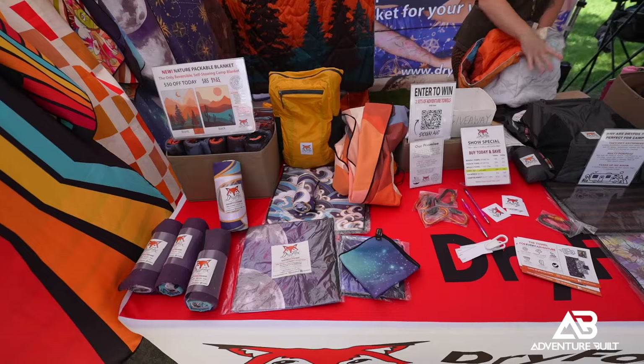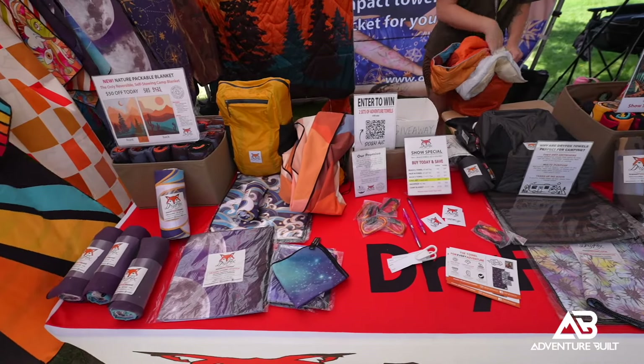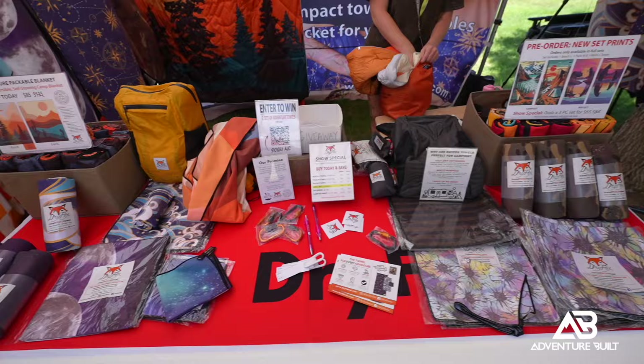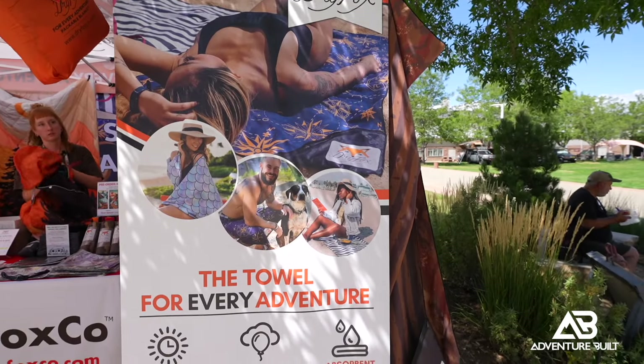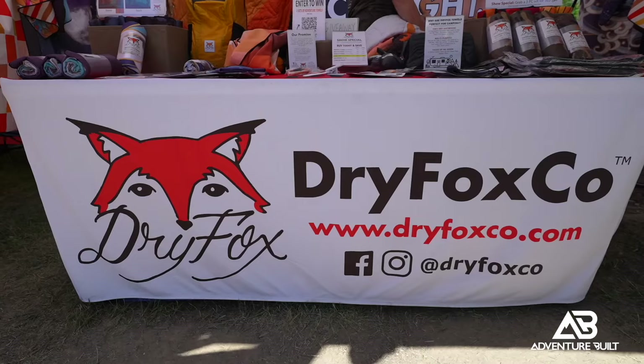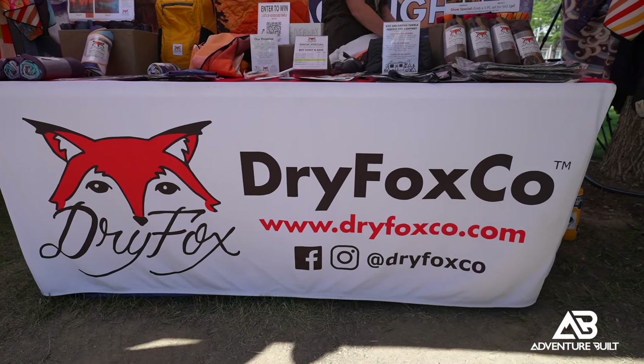You have an ocean cleanup initiative? Yeah, because the towels are made out of recycled plastic, we like to give back to the environment as well. For each towel sold, a pound of plastic is cleaned out of the ocean. That is awesome. What are the price points on your towels and your blanket? The towels start at $11 and go up to $48, and the new blanket is launching at $85.